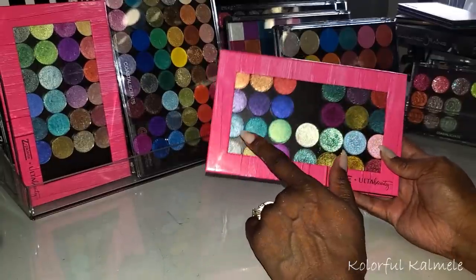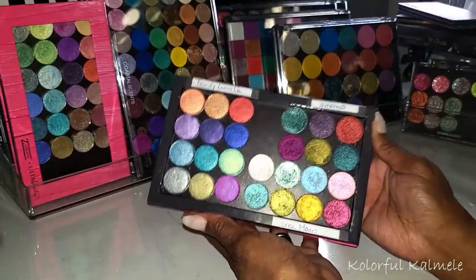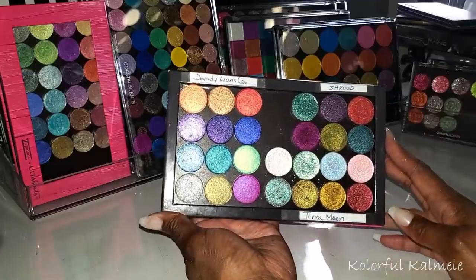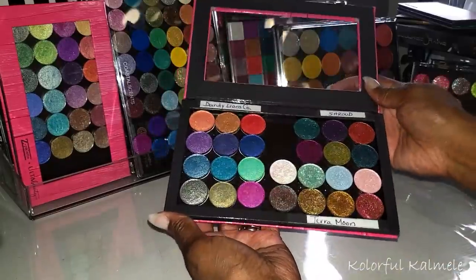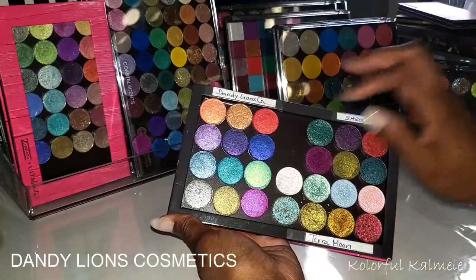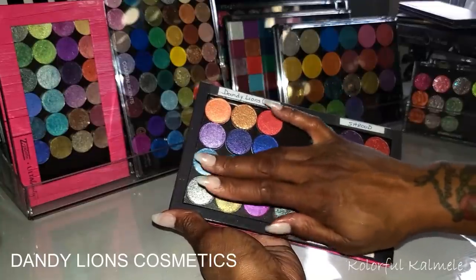Those are the shadows from DJ's Unique Boutique — aren't they gorgeous? Next, this palette is a Z palette from Ulta Beauty — they have the clear top palettes with a thick bold frame. I like to buy them when they're on sale. This palette holds three different brands: Dandelions Co over here which I haven't used yet, Shroud Cosmetics which I've used several times and absolutely love, and Tara Moon which are amazing.